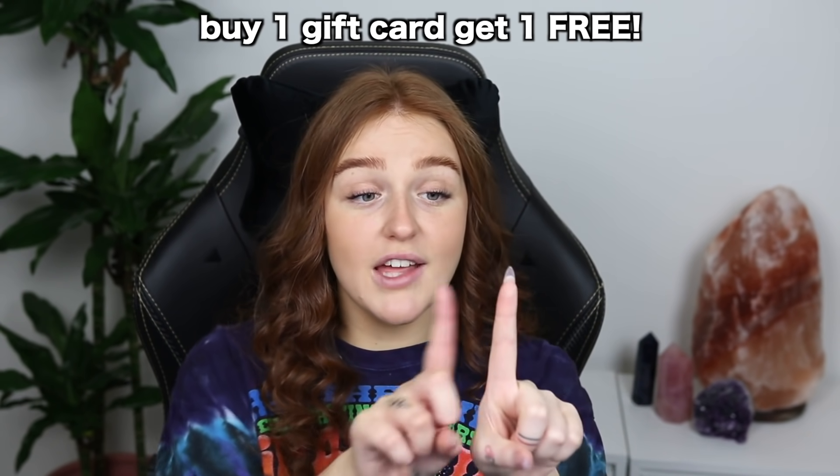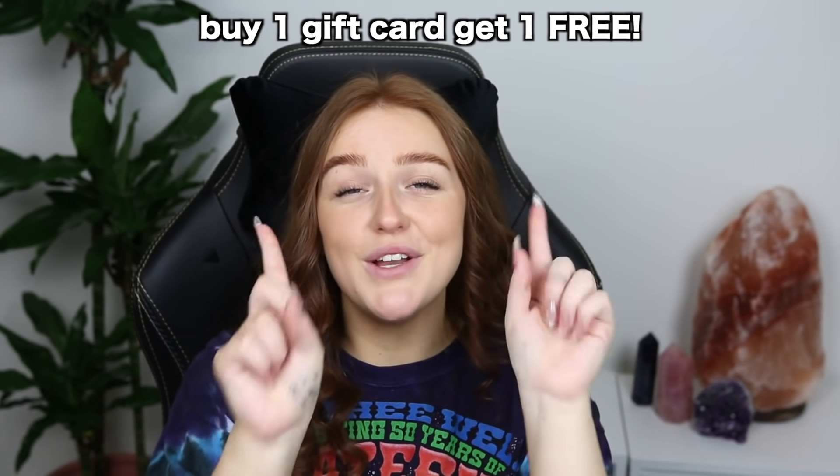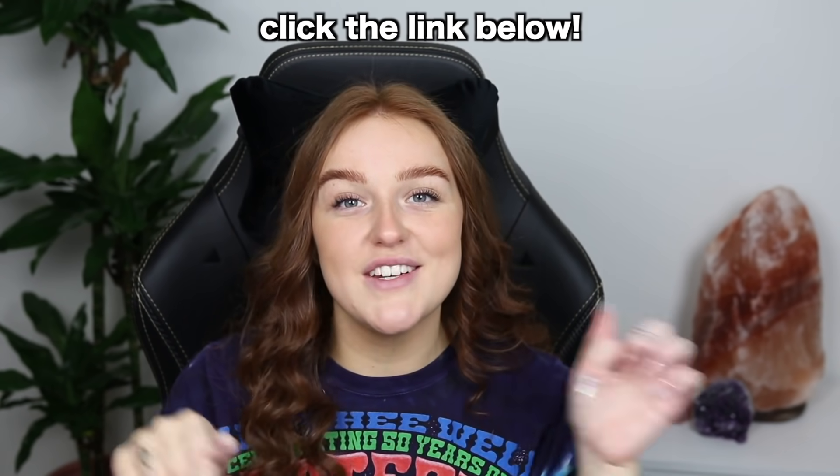Magellan TV is completely ad-free and you can watch it on pretty much any device you own. Right now, when you buy one gift card for an annual membership, you'll get another one completely free when you go through my link down below in the description. That's two Christmas presents ticked off. Thanks again to Magellan TV for sponsoring this video.